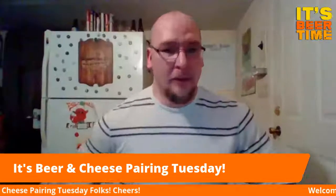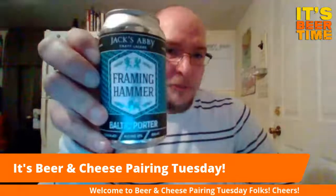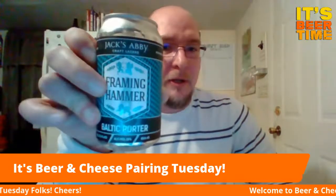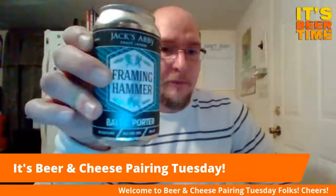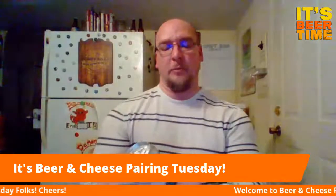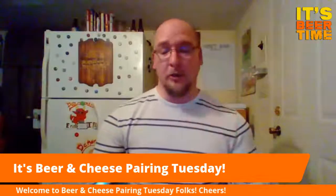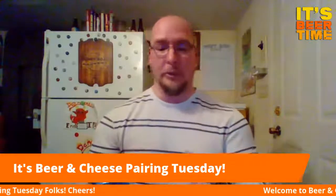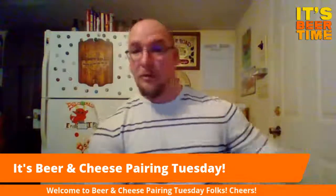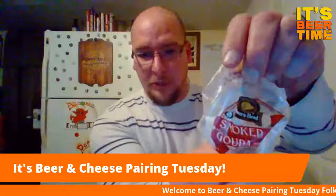The beer I brought tonight is a Baltic Porter from Jack's Abbey Craft Lagers — this is their Framing Hammer, their standard Baltic Porter. It comes in at 10% ABV and 45 IBUs. Baltic Porters can be either ales or lagers; since Jack's Abbey is strictly a lager brewery, this is a lagered Baltic Porter. The cheese I chose to pair with it is a smoked gouda, the wrapper is Boar's Head.